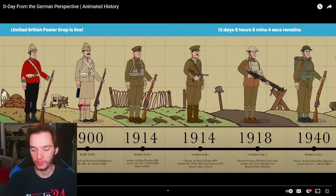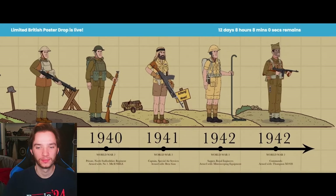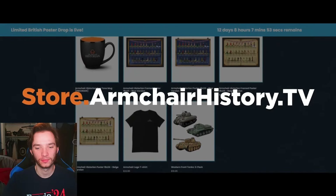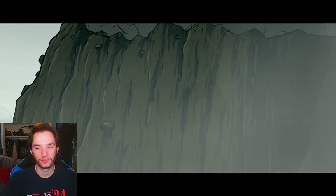Limited edition posters are up over at store.armchairhistory.tv and will be gone in just two weeks. Consider also picking up a new matte black mug, t-shirt, or one of the few remaining tank pins. All of your support helps the channel.